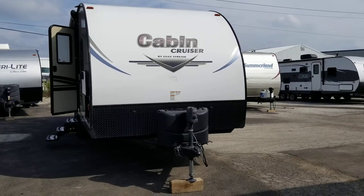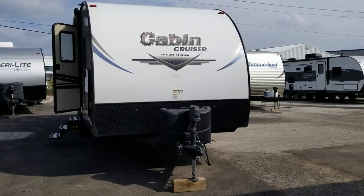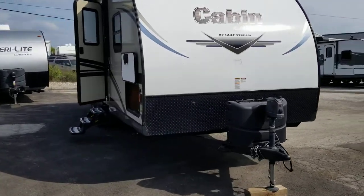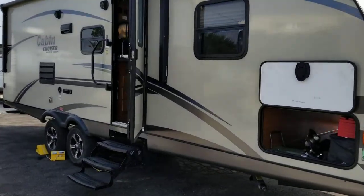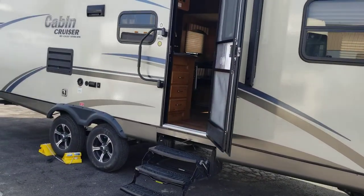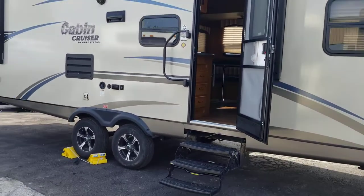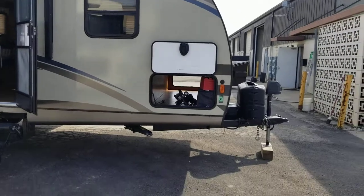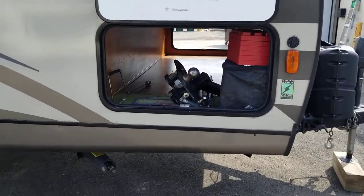Hello, today we have a 2018 Cabin Cruiser by Gulfstream. This unit is 28 feet long and sleeps six to eight people. The model is the 25BHS. In the front you have pass-through storage.